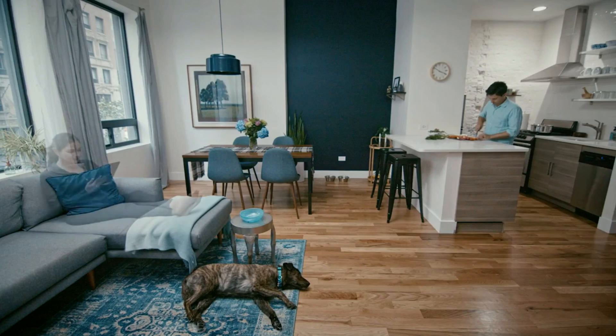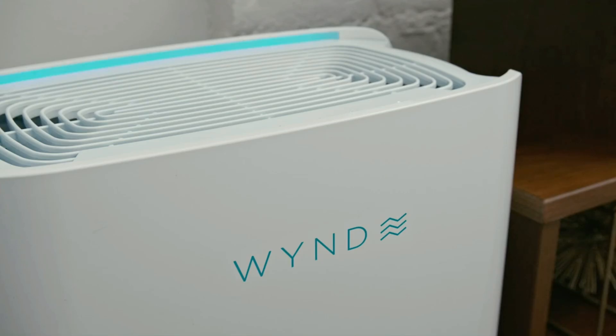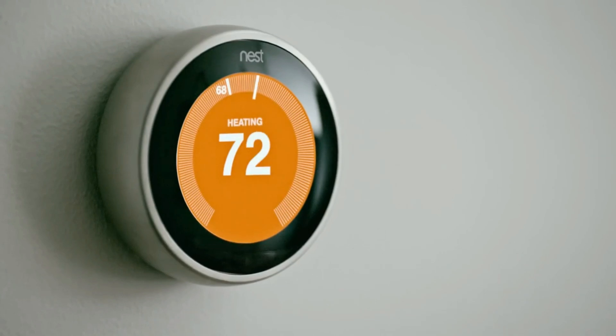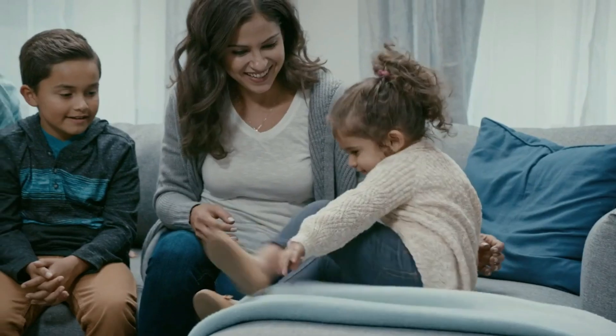WindHalo measures everything about health and comfort in your home so that you're aware of any issues. And with the companion WindHome Purifier, as well as a host of supported third-party solutions, issues are automatically addressed to give you peace of mind. We are honored to be back on Kickstarter and hope to earn your support to launch the product, collect feedback, and grow the community. Thank you.